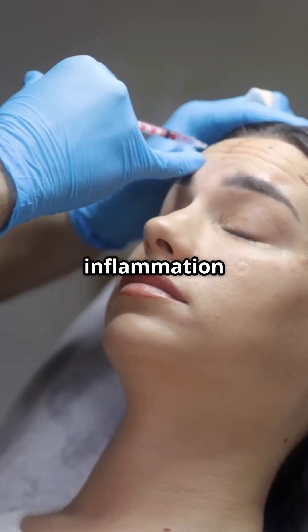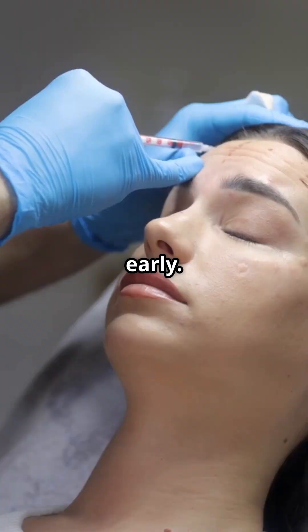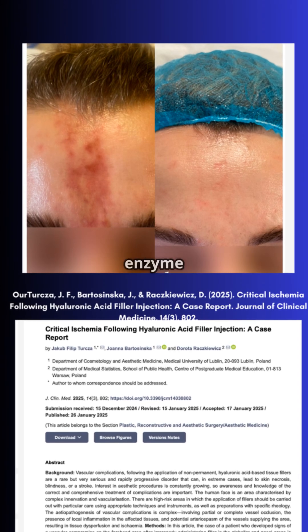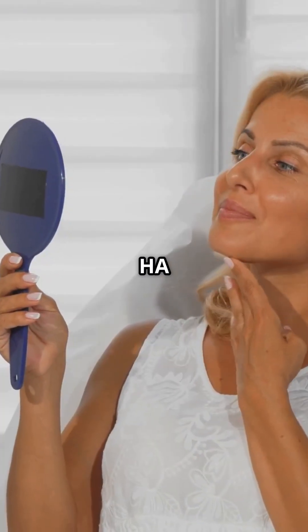Complications like inflammation and nodules are often manageable when presenting early. Blood vessel blockage is a very serious risk which can result in blindness. This can be avoidable when treated early with the enzyme hyaluronidase, which can rapidly reverse HA fillers.